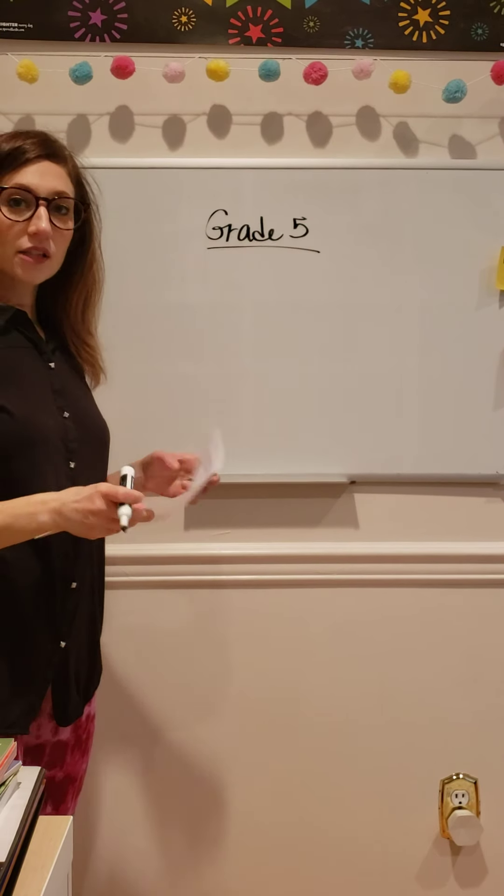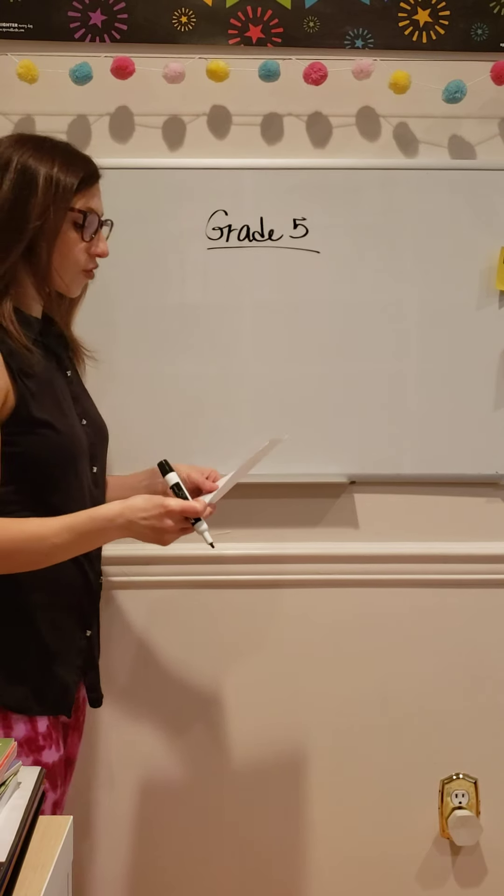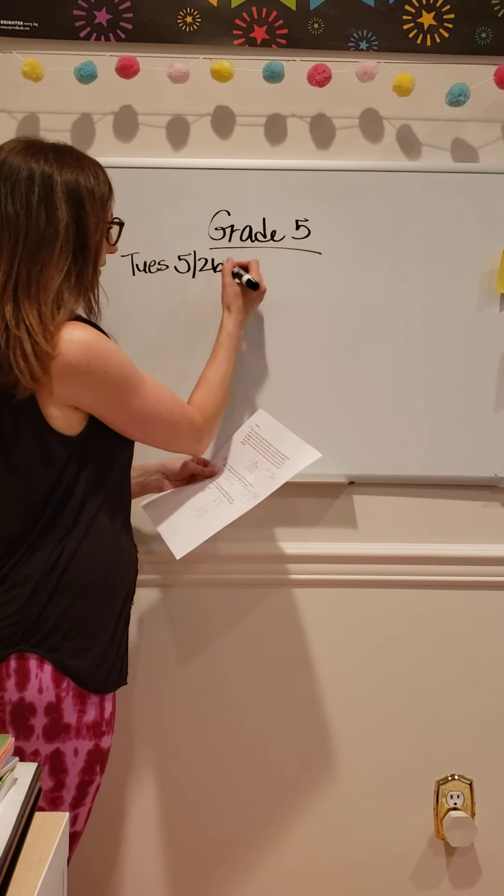Hi boys and girls in fifth grade. Let's go over this week's problems of the day. We were off from school on Monday for Memorial Day, so you didn't have a problem for Monday. So we will dive right in with Tuesday the 26th.